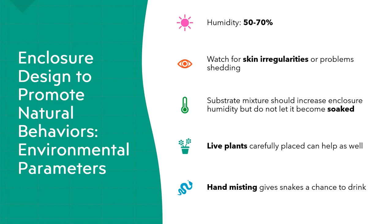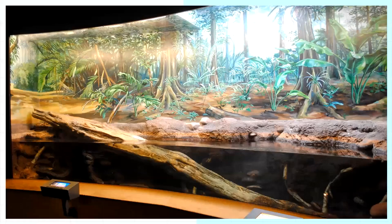Live plants can help increase humidity. You want a substrate mixture that promotes humidity but don't let it become sopping wet — that's a breeding ground for nasty things. Hand misting while watering plants increases humidity. In a large enclosure you can heavy-mist it and by end of day it's on the drier side — that variation is good for reptiles because in the wild they would have rainfall then dry out, then another rainstorm. Varying the amount you mist, or using rain chambers, is enriching.